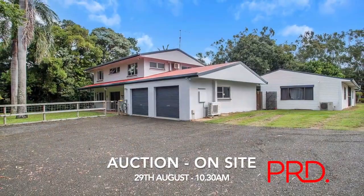Thank you for checking out 611 Mackay Bucasia Road with me and all that it has to offer. We're open every weekend until auction day on August the 29th. The owners are motivated and do invite genuine offers prior. If you'd like any more information at all, please don't hesitate to get in touch — I look forward to seeing you here.